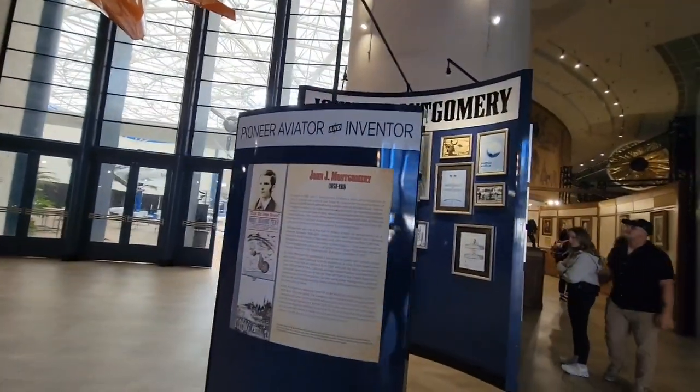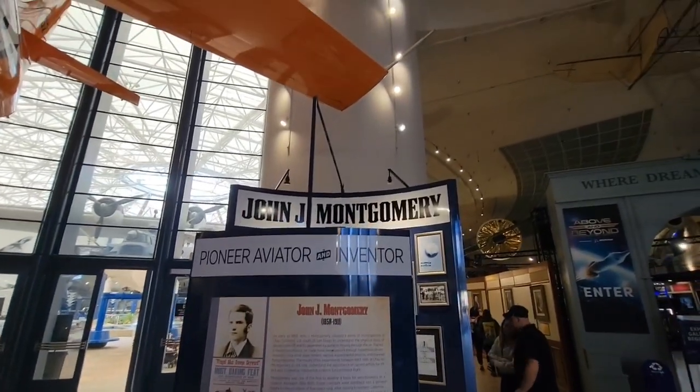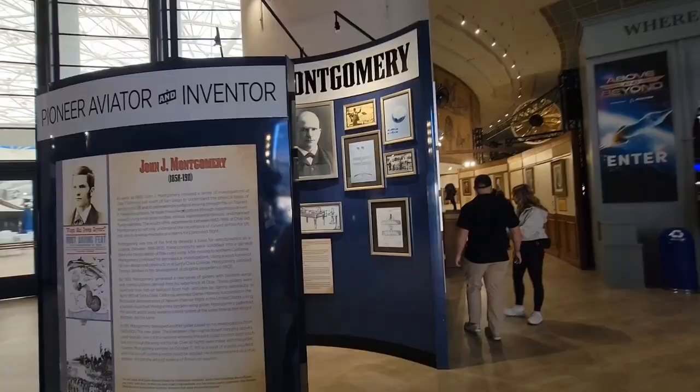John Montgomery, the Pioneer Aviator and Inventor. Here in San Diego we have an airfield named after him — it's actually like two blocks from my house.